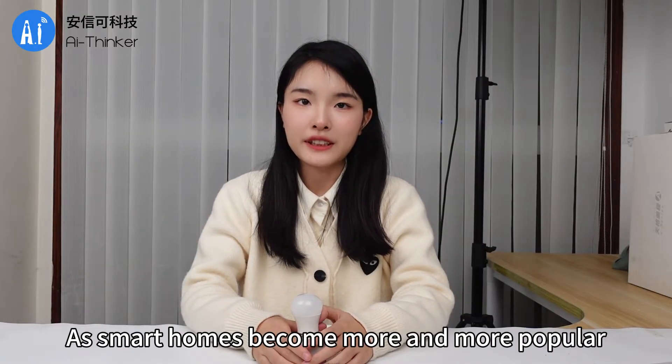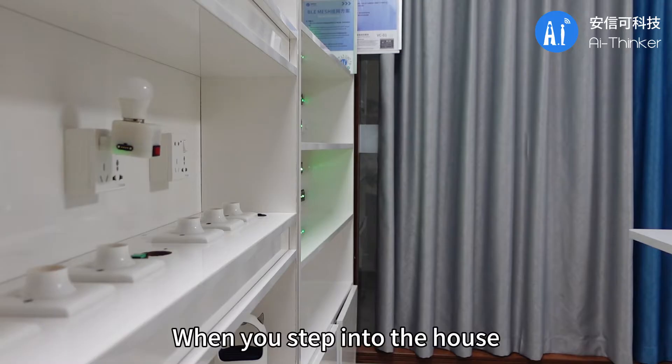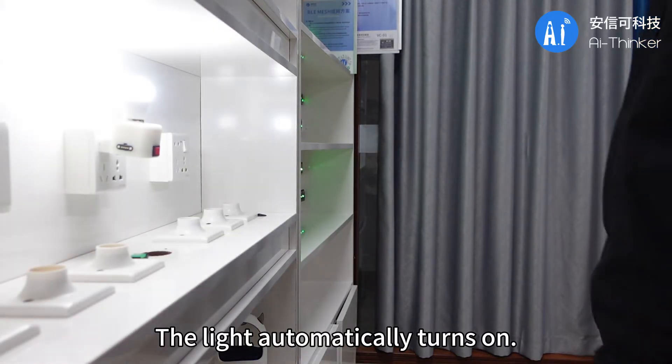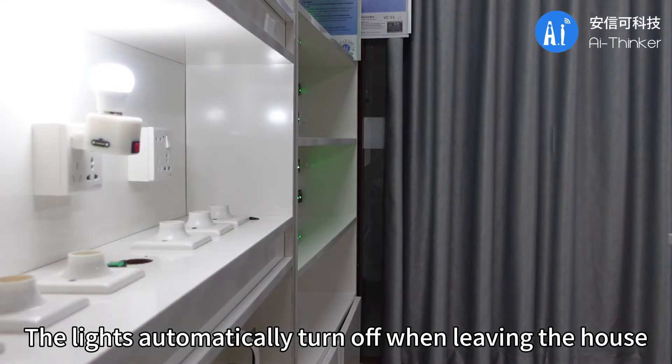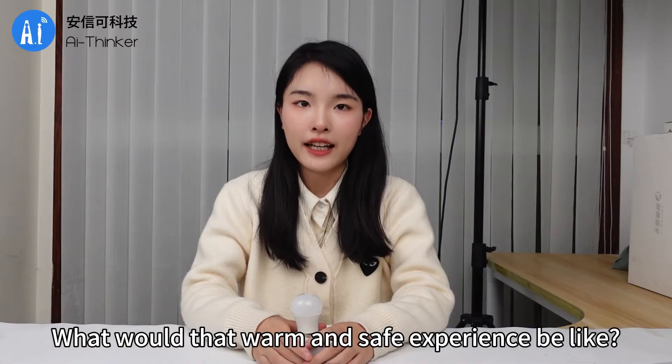Hello, here is AI Thinker. As smart homes become more and more popular, think about that: when you step into the house, the light automatically turns on. The lights automatically turn off when leaving the house. What would that warm and safe experience be like?